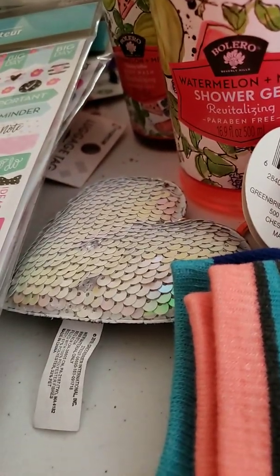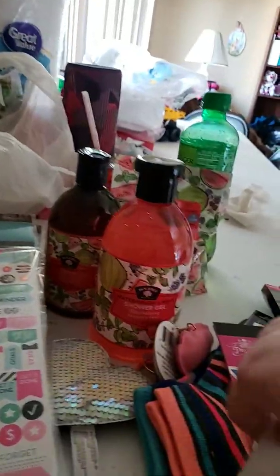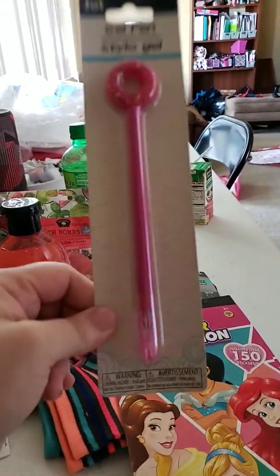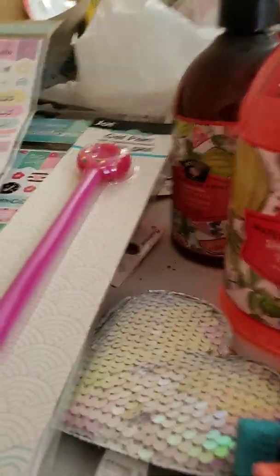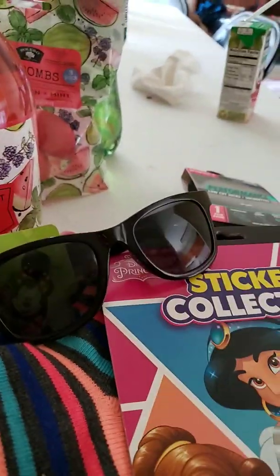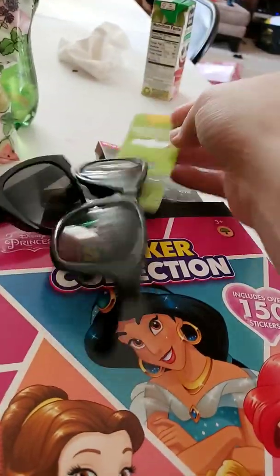Next, I got a donut pink gel pen. And these are kids' sunglasses, black. I got two kids' sunglasses.